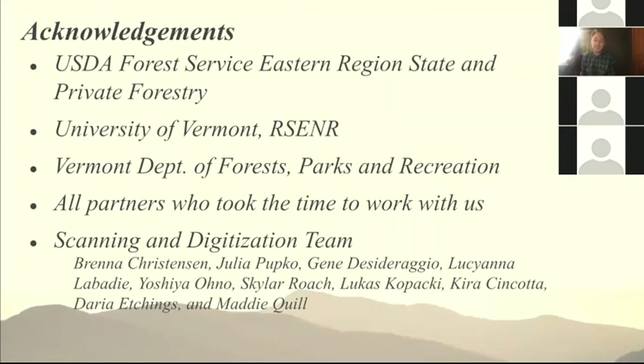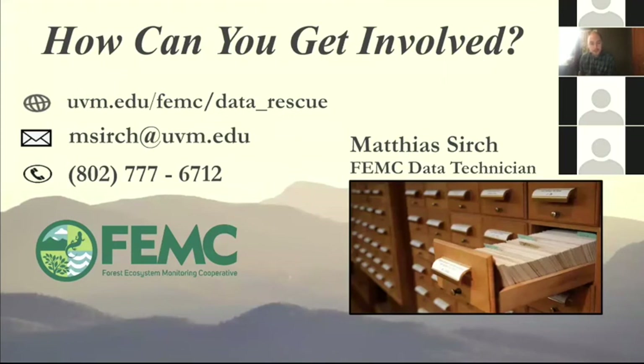I want to acknowledge the USDA Forest Service for a lot of the funding and logistical support, the University of Vermont which provided us with data technicians who were really instrumental in our scanning and digitization process, the Vermont Department of Forests, Parks and Recreation, and then anyone who just took the time to work with us. With that, I will open the chat up to any questions.